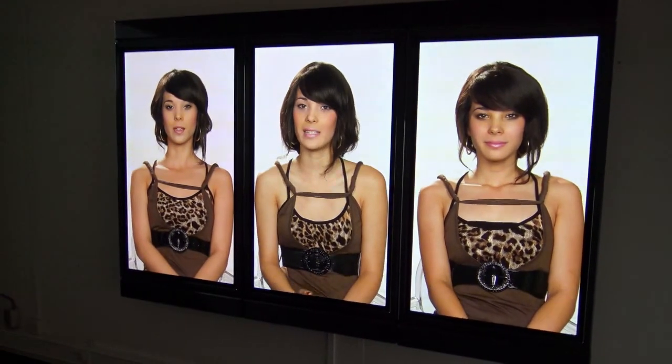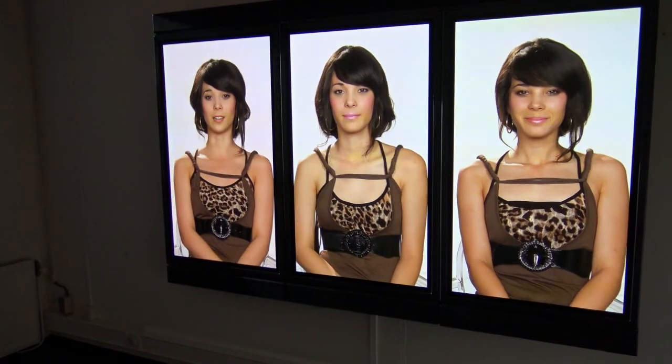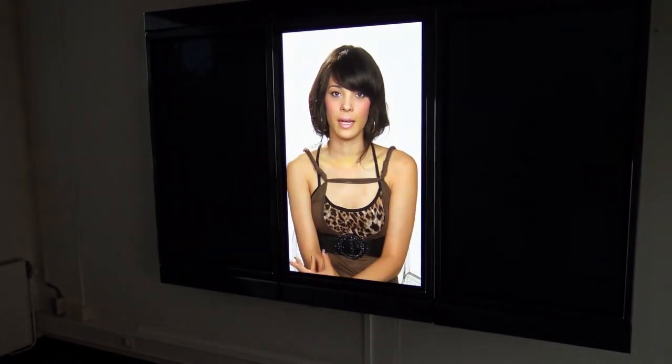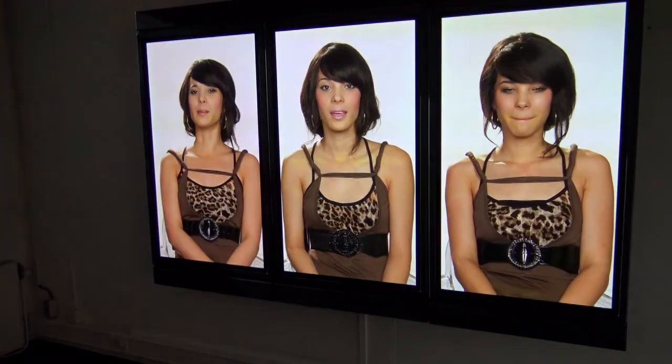Dit is een installatie van de Zuid-Afrikaanse kunstenares Candice Breit. En het gaat over tweelingen. Dit is één van de kamers waar een drieling te zien is. Die vertellen over hun eigen leven en de verschillen en overeenkomsten tussen hun levens.